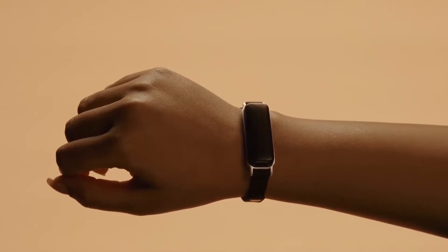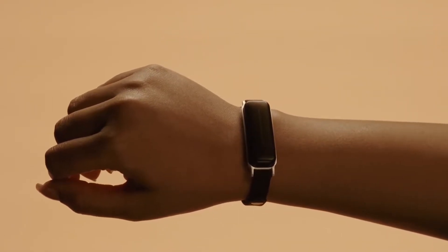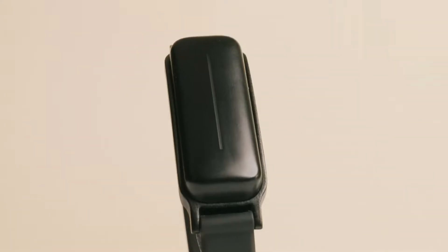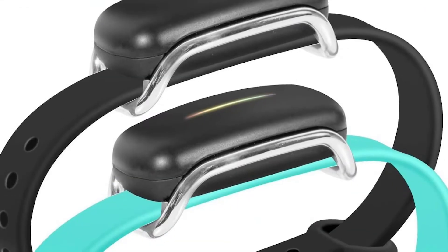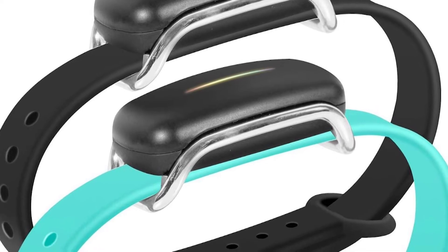They are water-resistant, so you won't have to bother about taking them off in the shower or swimming pool. Although these amazing bracelets typically come with a dark-colored band, looking at other colors you can easily buy is worthwhile.